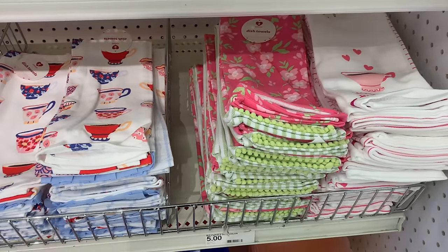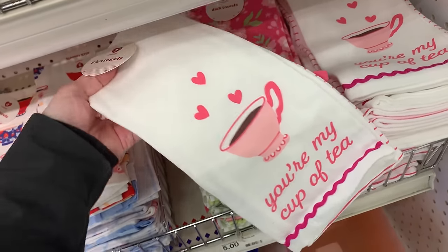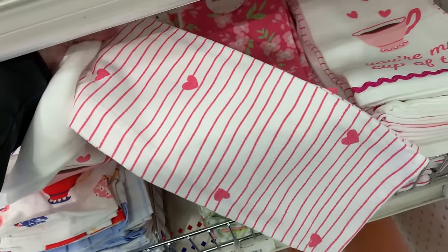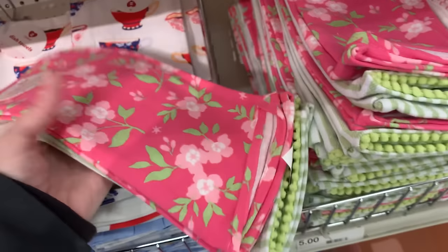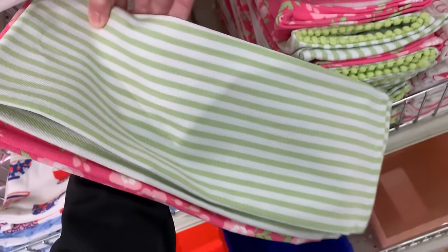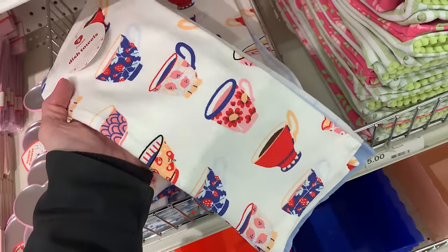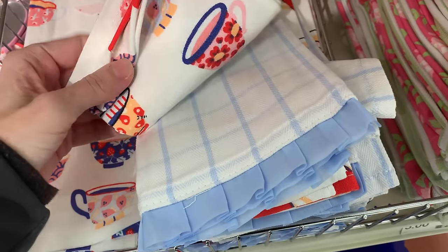Here we've got some new kitchen towel sets. There is actually a tea theme going with some of the Valentine's Day items. The first towel has a tea cup on it and says 'you're my cup of tea,' paired with a pink and white striped towel with hearts — priced at five. The second set has a pretty pink towel with light pink flowers paired with a green and white striped towel. The third set features different tea cups with various patterns, paired with a white and blue plaid towel with a nice blue ruffle at the bottom. All sets are priced at five.